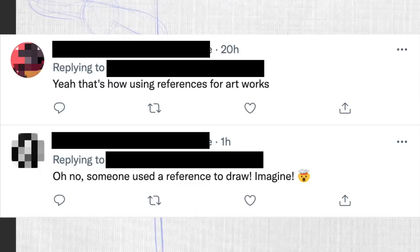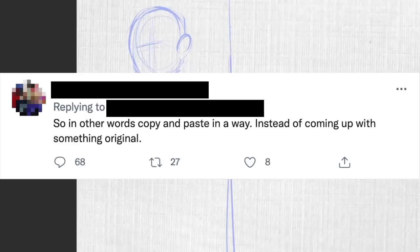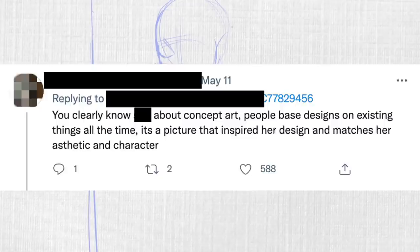Overwhelmingly, most people were defending the design, most often saying something along the lines of: 'Do people not know what using a reference means? Yeah, that's how using references for artwork works. Oh no, someone used a reference to draw. Imagine.' People clearly don't know what concept art is, and it shows. There was one guy who felt the reference and the concept art were too similar, but as you can see by this unfortunate ratio of likes to comments, most of the responses he got were dismissive, and it was incredibly unpopular.